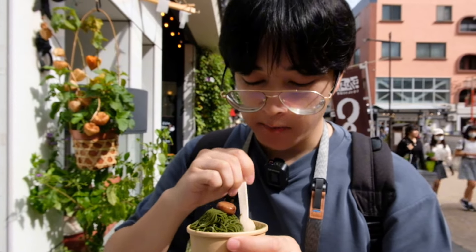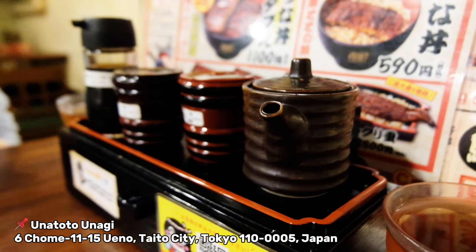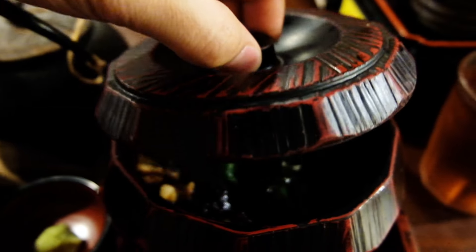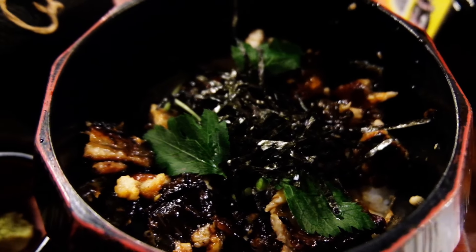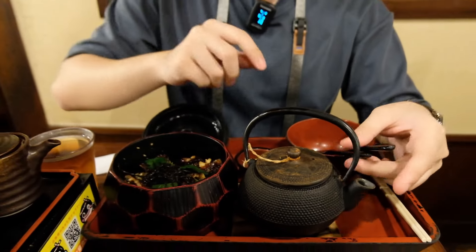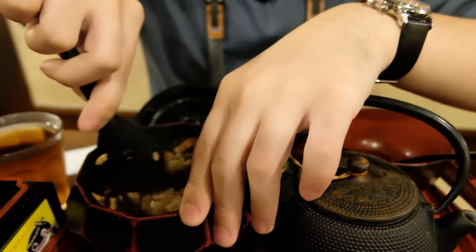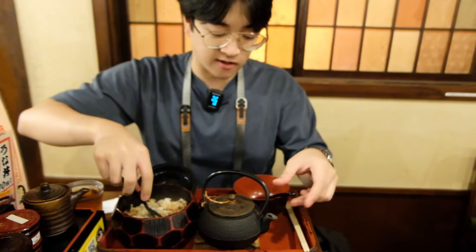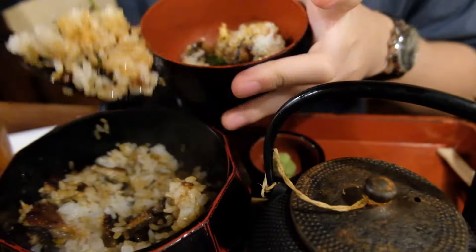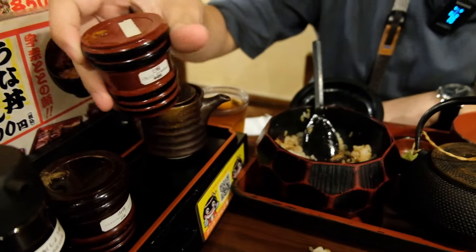For dinner we came to eat at a grilled eel place called Una Toto. What I've ordered is the hitsumabushi, which is diced eel over rice — you're supposed to eat it with a soup-based stock, sort of like a Thai congee or porridge. First you mix up the rice, seaweed, and eel mixture, and then portion out a spoonful or two into a separate bowl.